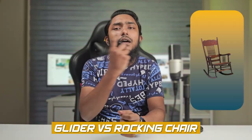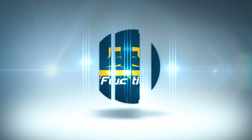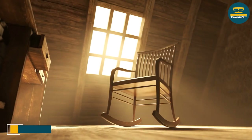Welcome to our video on the comparison between glider chairs and rocking chairs. Both types of chairs offer a comfortable and soothing way to relax, but there are some key differences between the two that you should consider before making your purchase decision. Now let's dive into the depths of this video to compare these two chairs.